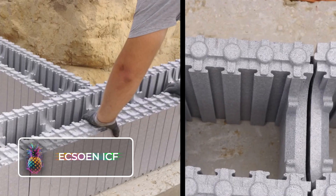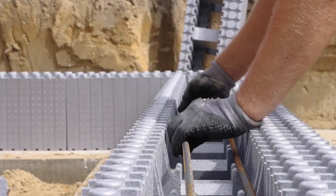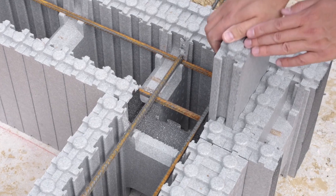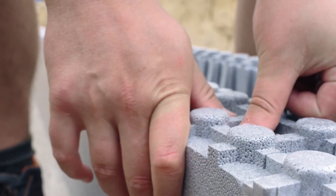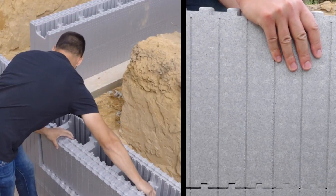XOIN ICF, also known as Insulated Concrete Form Blocks, serves as an innovative system that provides insulated concrete structures. Designed to be a cost-effective and environmentally friendly alternative to traditional bricklaying methods, these allow for the direct pouring of concrete into the structure.